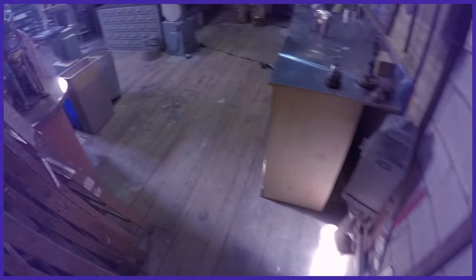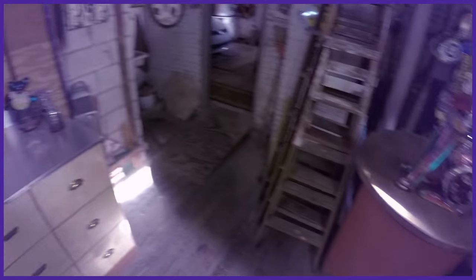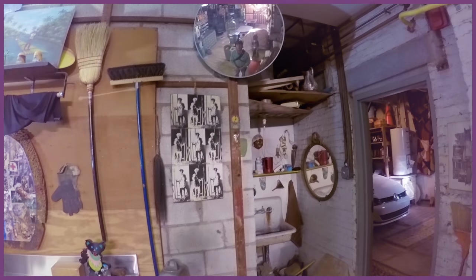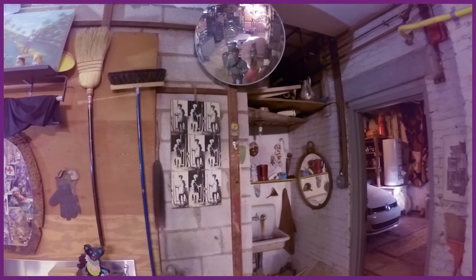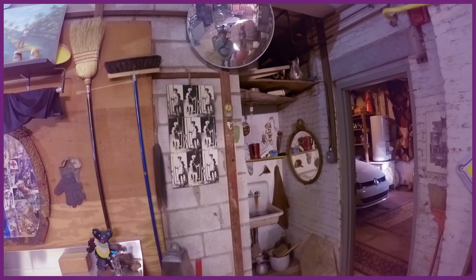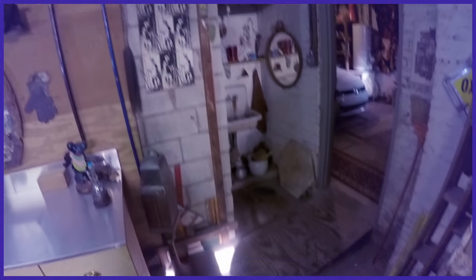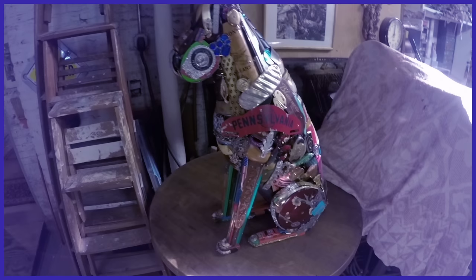This is my shop, or studio you could say. I got a lot of things here — you can check it out in this big mirror to get a sense of the shop. I'm Leo Sewell. I'm a junk sculptor, assembler, found objects — and I've been doing that for over 50 years, I'll have to say, and I still love it. Well, this is the kind of thing that I make.